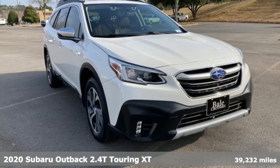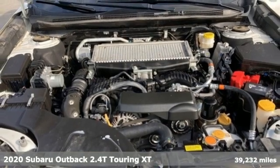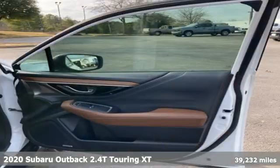It's a 2020 Subaru Outback, engineered for the road less traveled. And with features like these, every drive is a pleasure.